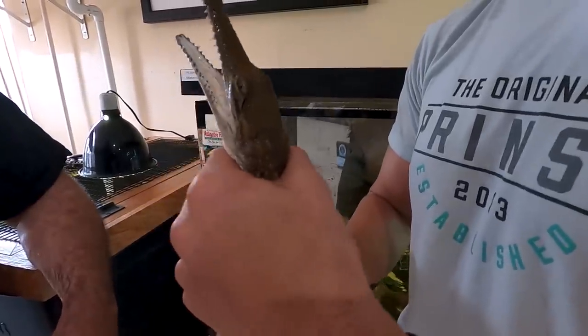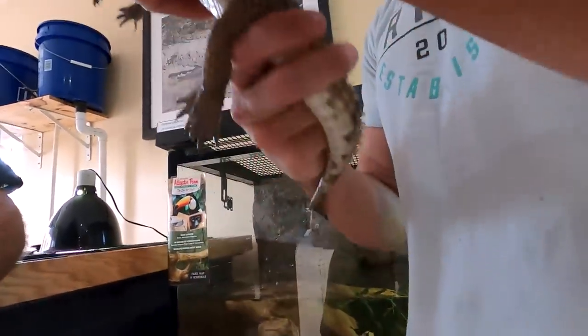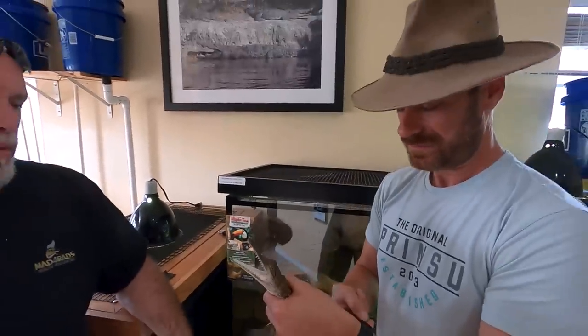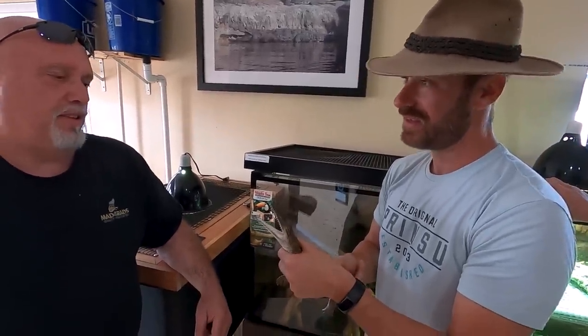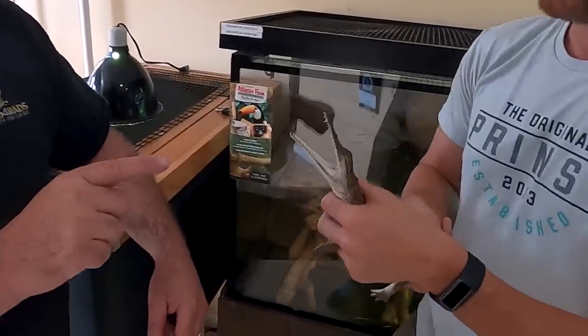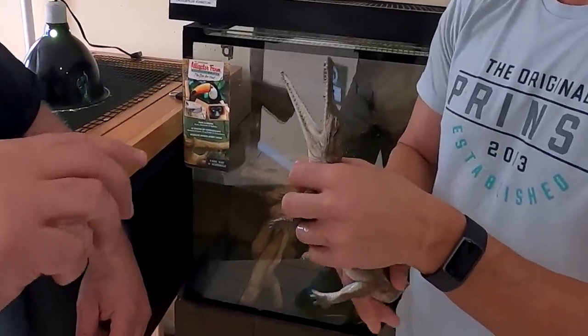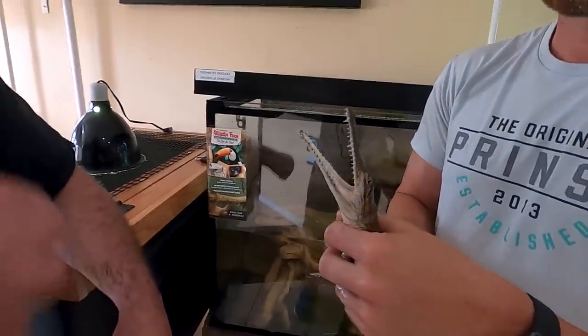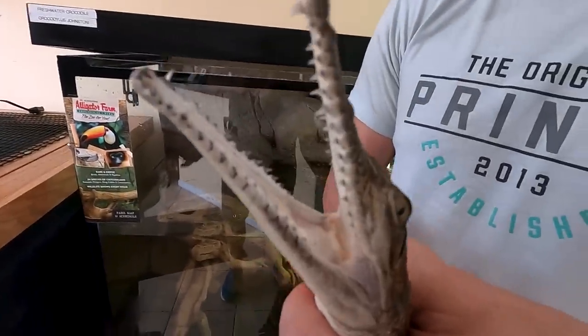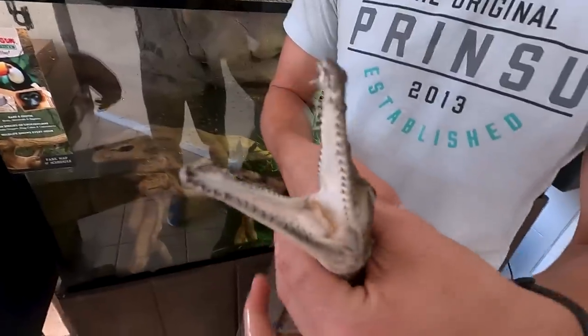We were talking earlier — the Cuban crocodiles gallop, but you were saying these guys gallop as well. They gallop too. The only two that gallop are the freshies and the Cubans. That is so sick, man. These are crazy because to me the jaws are disproportionately long, and those teeth — it's compact, but just a lot of long teeth in there for threading.